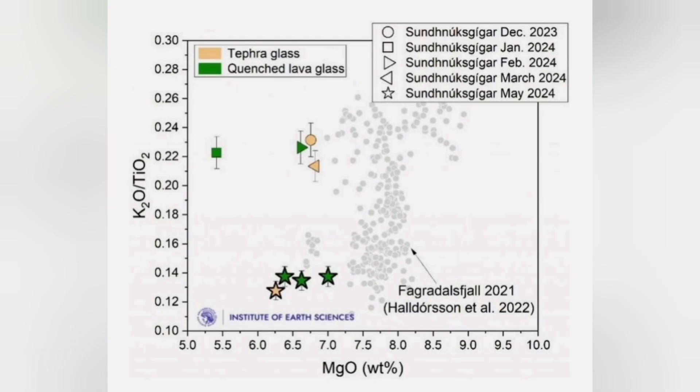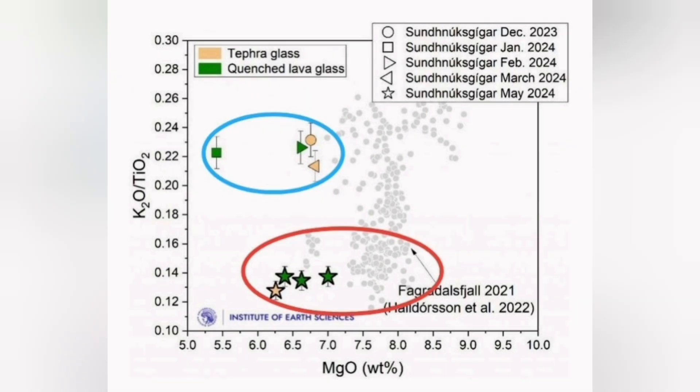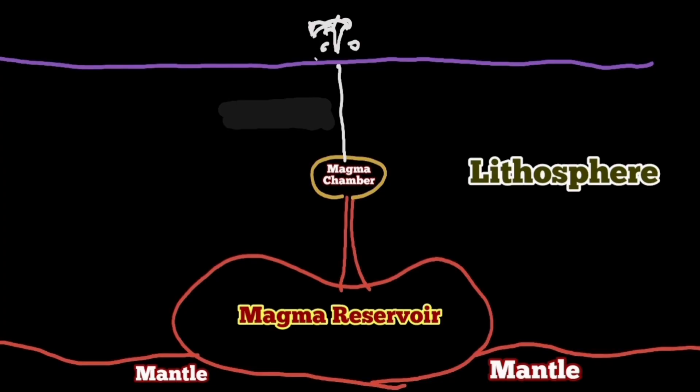We know this from the analysis of the basaltic lava from these eruptions in the Svartsengi — we are seeing two patterns, two groupings. The ones that erupted in May and June 2024 are actually similar to what happened at Fagradalsfjall. They are coming from a deeper source, 12 to 15 kilometers down in the earth.